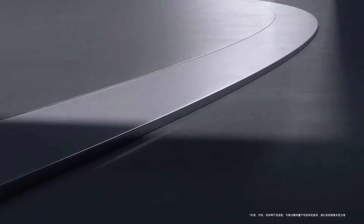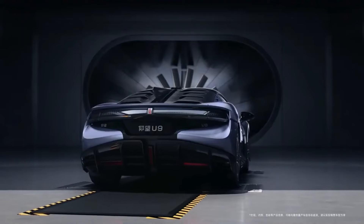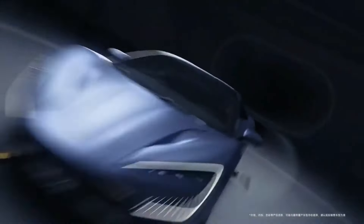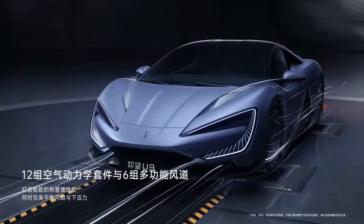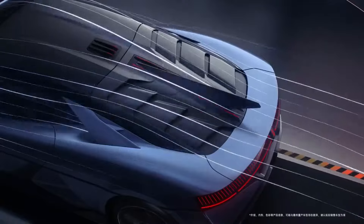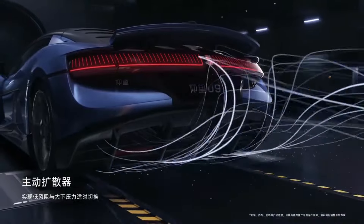This two-door coupe harnesses the power of four electric motors, delivering a combined output of 808 kilowatts — equivalent to over 1,000 horsepower. As per BYD's claims, the U9 can achieve a breathtaking 0–62 mph acceleration in just 2 seconds. If these specifications hold true, the U9 would position itself among the elite ranks of the fastest electric sports cars worldwide, rivaling the Rimac Nevera.